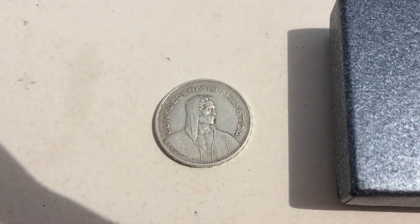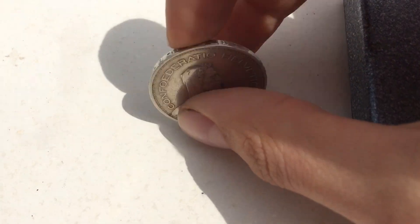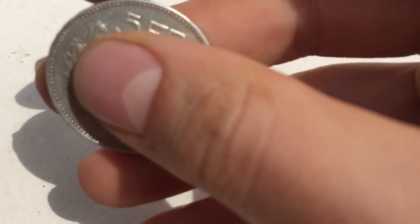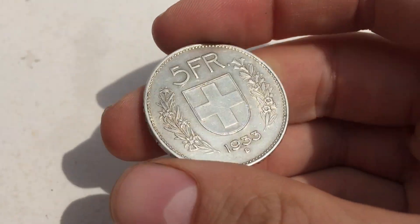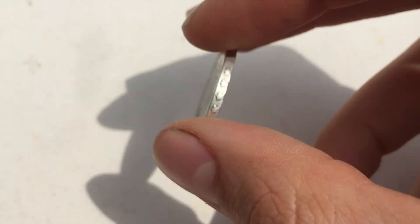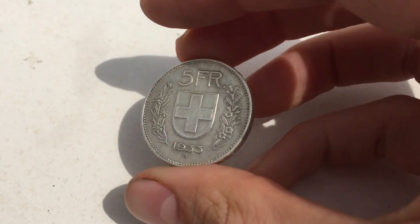This one here is not a simplified franc coin — it's a silver one. 1933. I love those silver coins; they have some weight to them and a nice sound. I love it. And this is not even the best yet — there are some more to come.